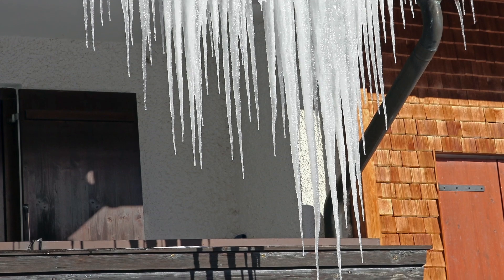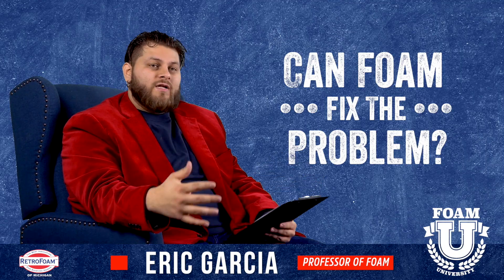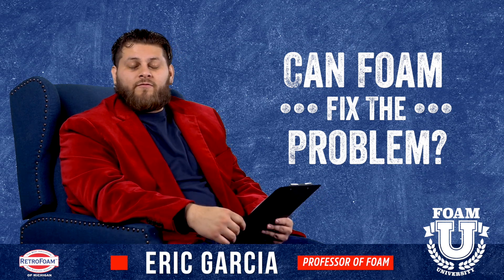You get those long icicles that hang dangerously down to the ground — that's how it's formed. So let's answer: can foam fix that problem?